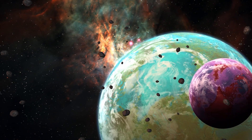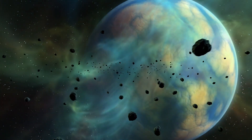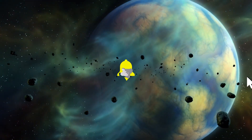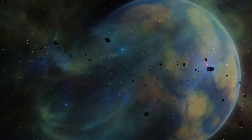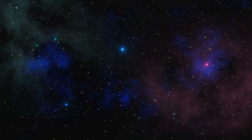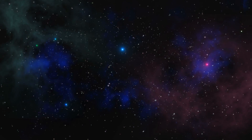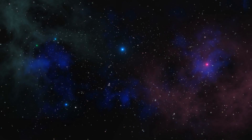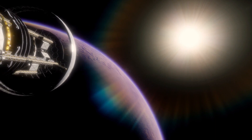Welcome to another fascinating journey through our universe. Today, we set our sights on Kepler-452b, a remarkable exoplanet that holds a special place in the annals of space exploration. Join us as we uncover the incredible facts about this distant world. Kepler-452b orbits a star located approximately 1,400 light-years away from Earth in the constellation Cygnus. Let's delve into the facts about this intriguing exoplanet.